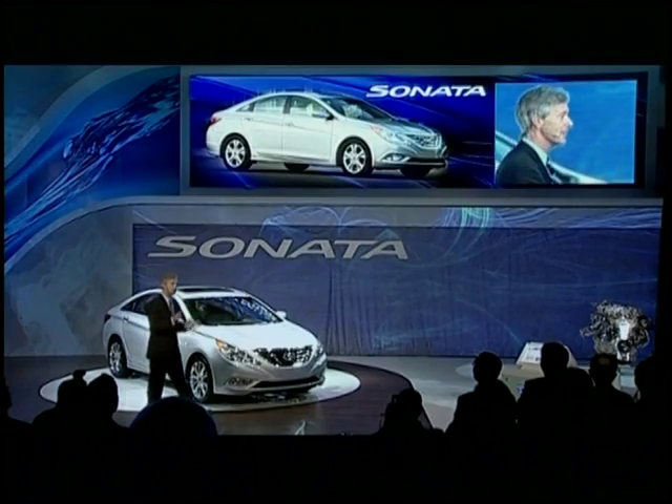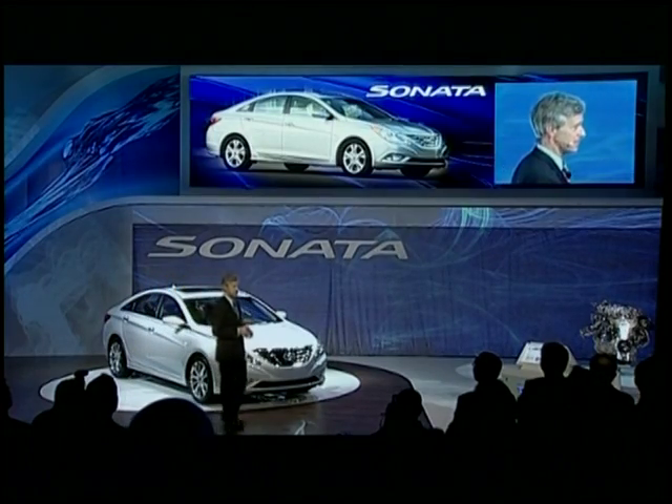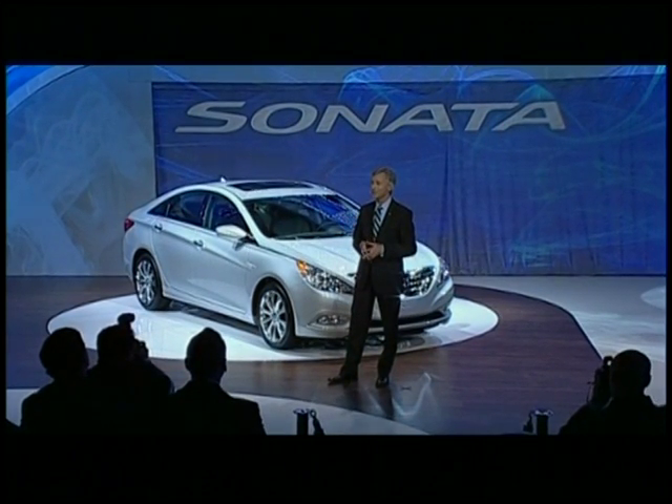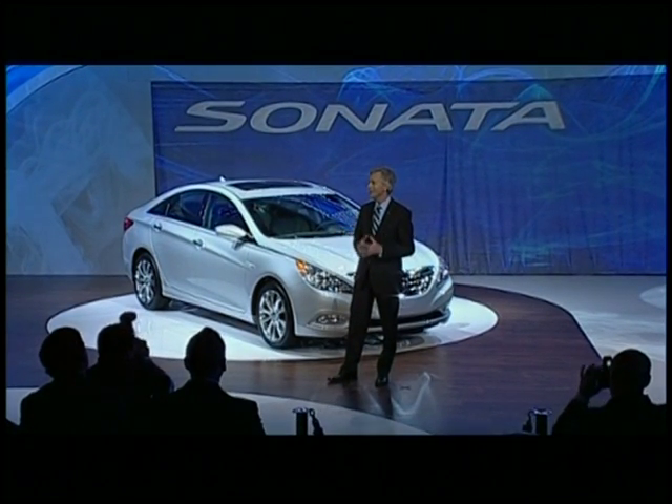Sonata has always delivered outstanding content. This new model, of course, is no exception. It includes impressive standard features and technology. It's got everything from 6-speed transmissions to Bluetooth, all standard. But you really need to dive into the press release to see the complete list of standard equipment.